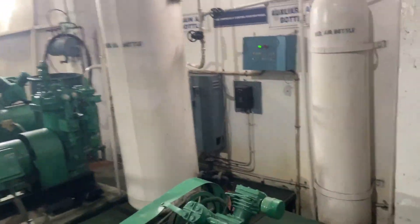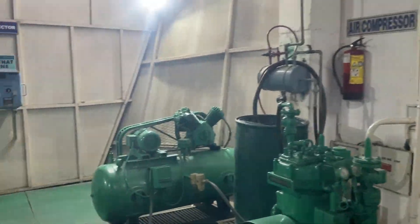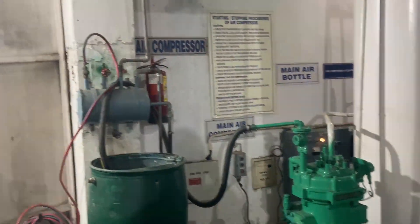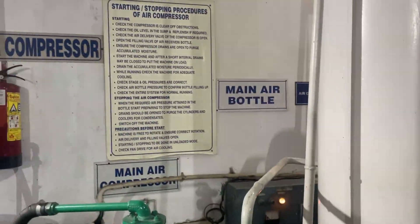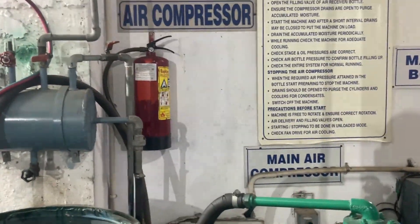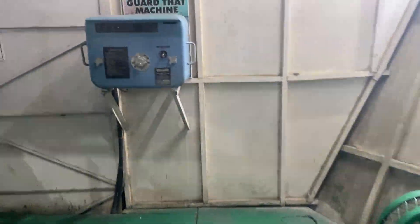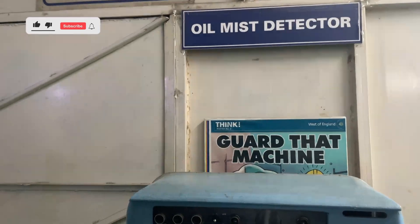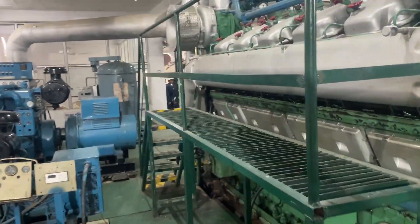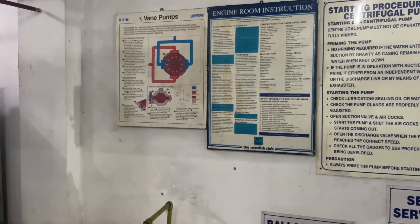Let me show you here — this is our air bottle. I'm going the DNS route so I don't have much knowledge about these things, but I am giving you an overview. You may read the labels written here. There is also a fire extinguisher, air compressor, and this is our oil mist detector. This is a proper functioning engine. Here are our vane pumps.